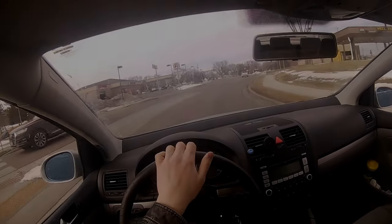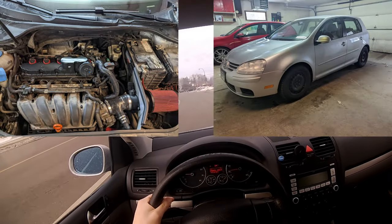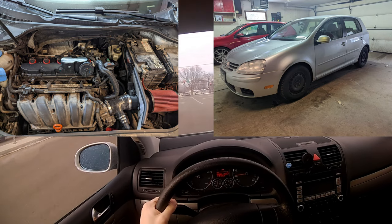Hey guys, today I'm going over a buyer's guide for VW's 2.5L motor. What you're seeing right now is my girlfriend's 2008 VW Rabbit. It has 210,000 miles, a 2.5L motor, and an automatic transmission.